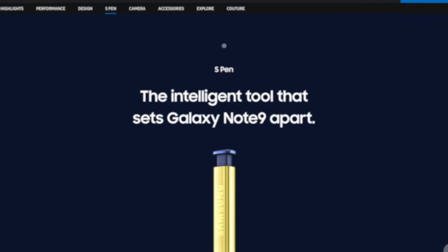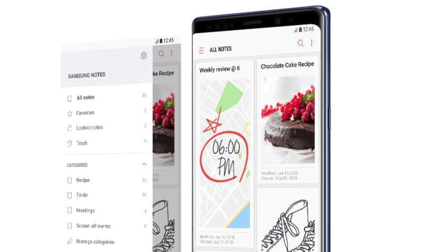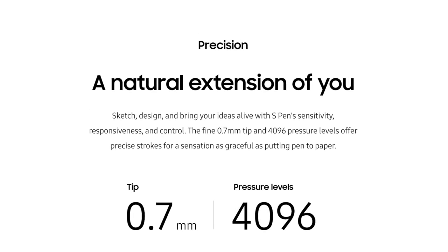The S Pen is really useful and powerful — it allows you to have added functionality, precision, and the ability to write things down or create art. It has a lot of really amazing tablet-like features. So why in the world would Samsung leave that out for the Galaxy Fold, a device that many say is a phone and a tablet in one?